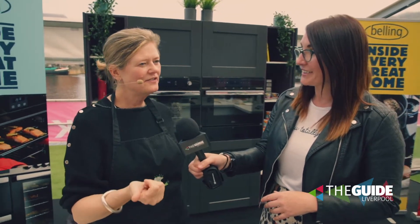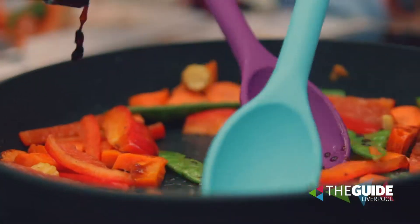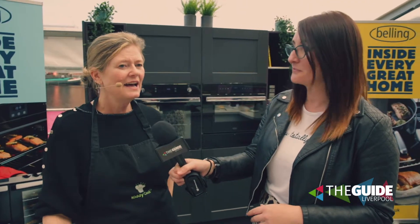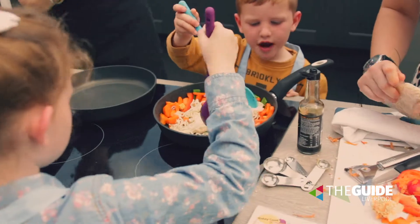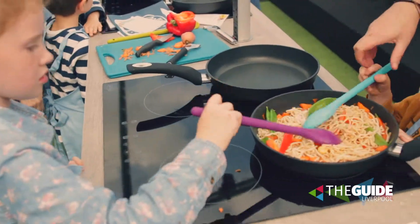We've got loads of things going on today. The kids are really getting involved, so we're making Chinese stir fry, edible slime, homemade butter, stir fry vegetables, tomato soup and croutons — lots of different recipes for the children to try. It's really just giving them an opportunity to get cooking, show them how easy it is, and how just by changing a few little ingredients they can make something that they've had a hand in creating and that they'll hopefully eat.